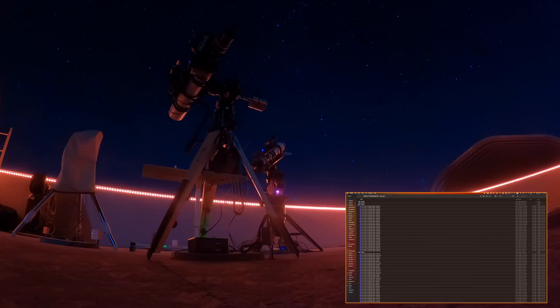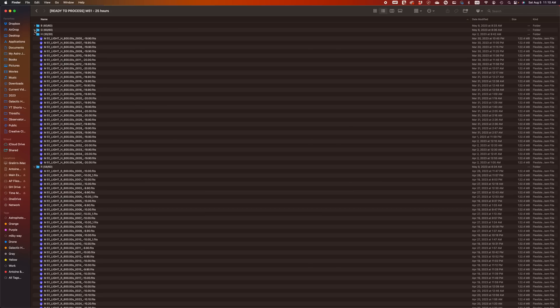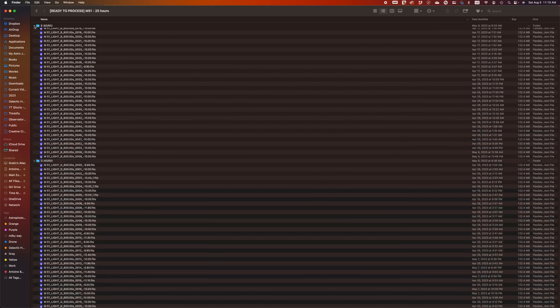We spent 25 hours on M51 from Eudro in RGBH, and 23 hours and 20 minutes could be used for this project.